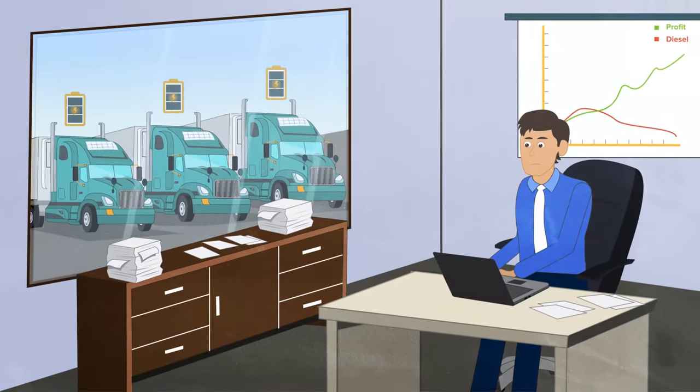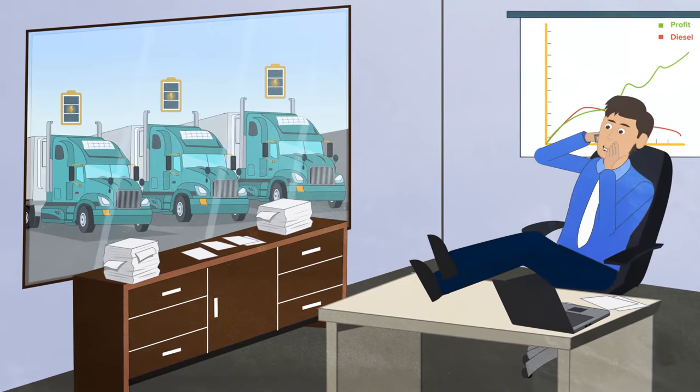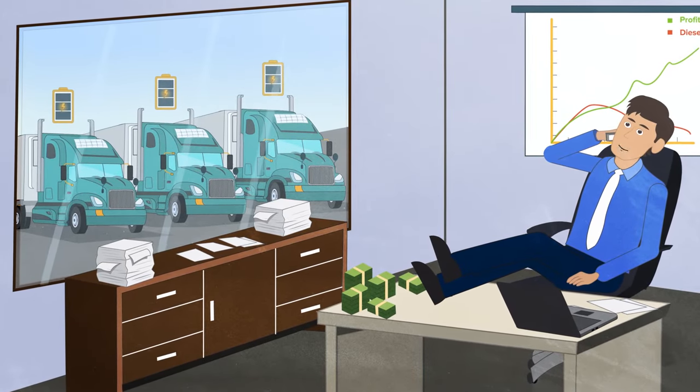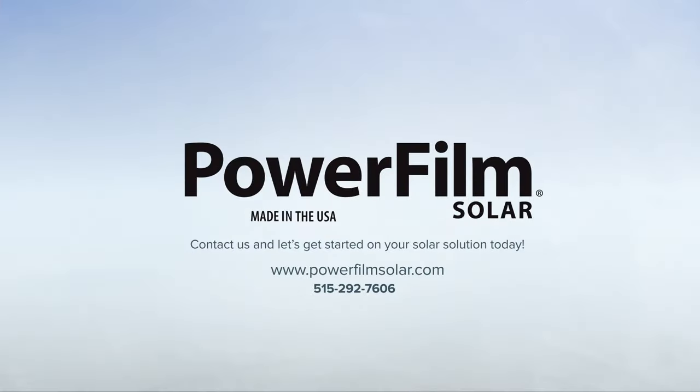Solar panels help keep your fleet powered up, reduce diesel consumption, and allow you to focus more on your customers and business. Contact us and let's get started on your solar solution today.